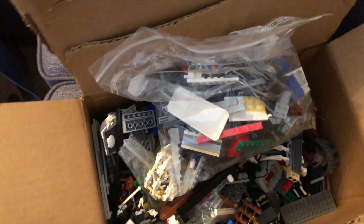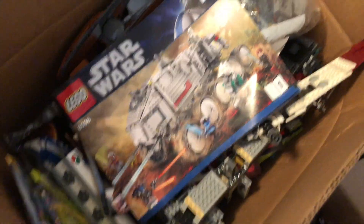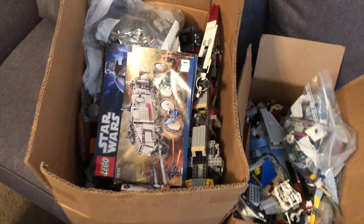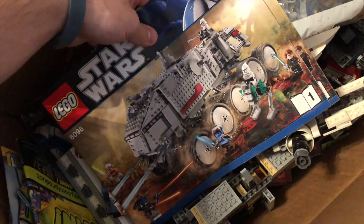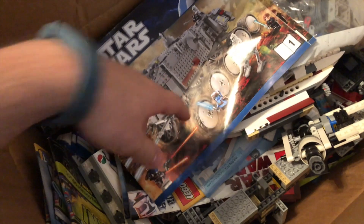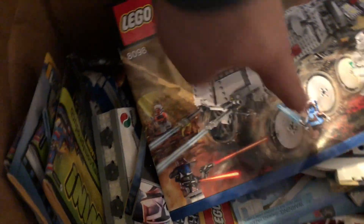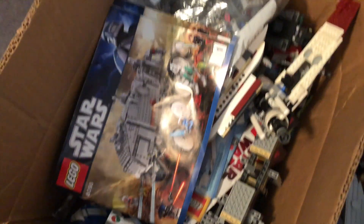I know this video is probably a little bit annoying because I'm just showing you a bunch of random pieces, but I'm really excited about this haul. It was 40 bucks for both boxes — only 40 bucks. So to get a Falcon, even if it's only like 99% complete, I'm thrilled. I just hope some of the minifigures are in here because like Cad Bane, Ahsoka, Aayla Secura — those figures alone would make this haul worth 40 bucks. So far I'm already happy.